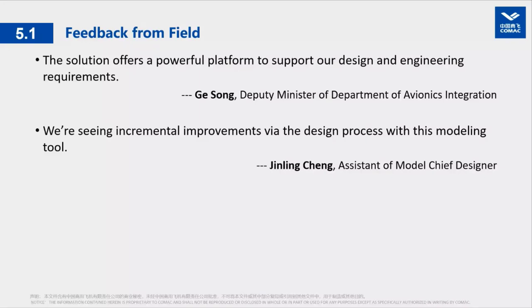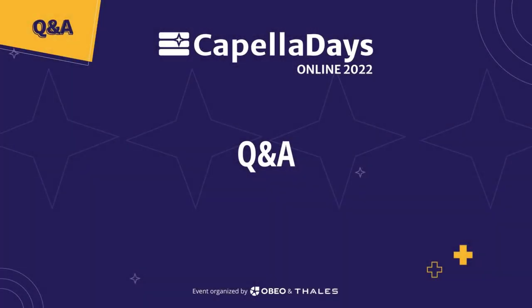COMAC has adopted this solution for over two years and will continuously delve into model-based systems engineering in the avionics and aviation domain. Our work has received much credit from leaders in our department as well as from the chief designer of our aircraft type. That concludes our presentation today — thank you for your time and for listening. We now move to the Q&A session.